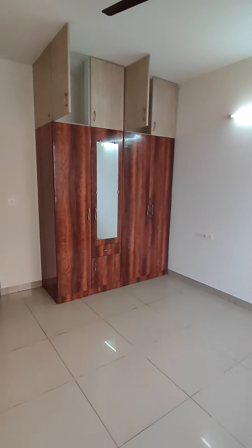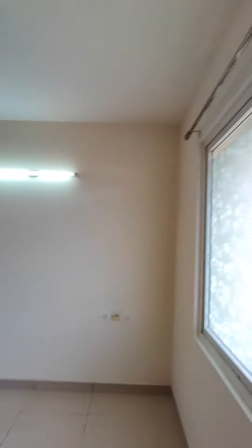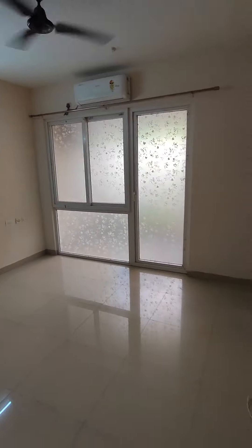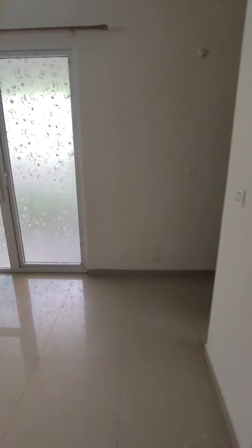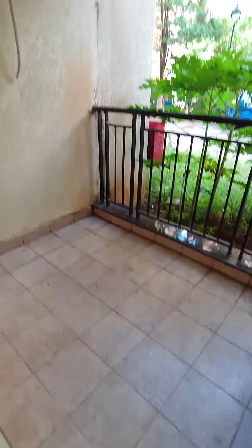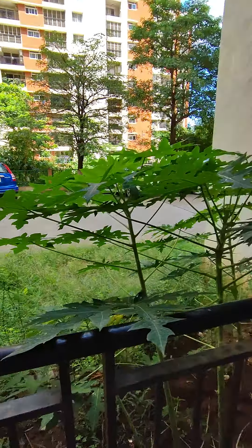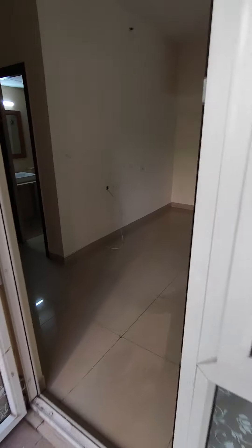And now we are going to the master bedroom, which also has wardrobes made to the loft, and the provisioning for an AC is there. There is one Voltas AC here as well. There is an attached balcony with the master bedroom — it's spacious and overlooks the garden. There is an attached bathroom as well.